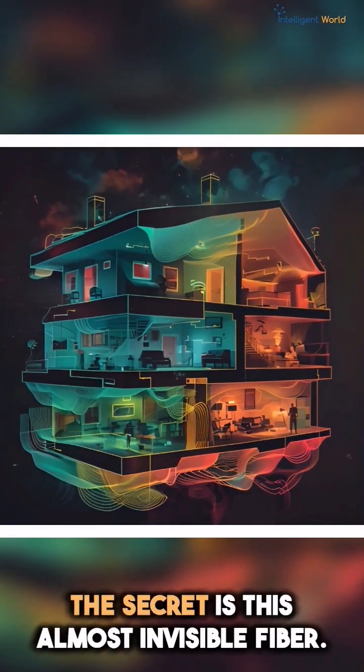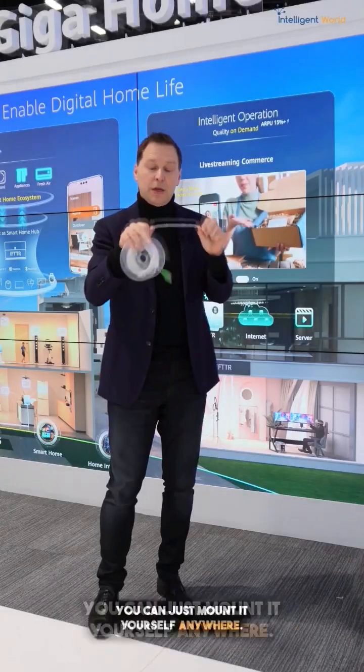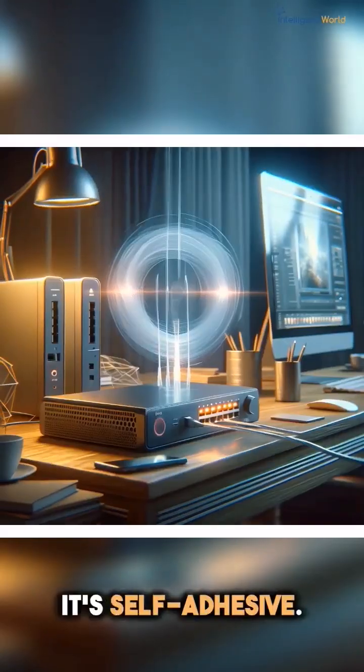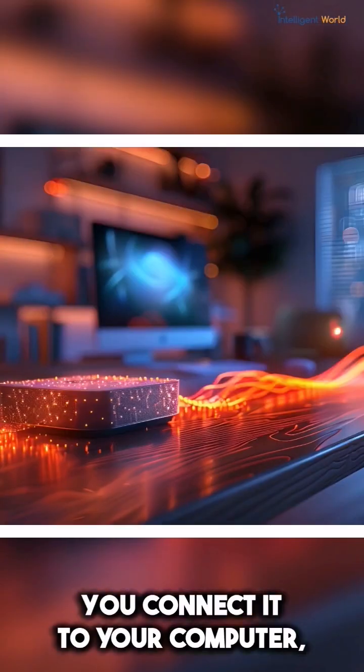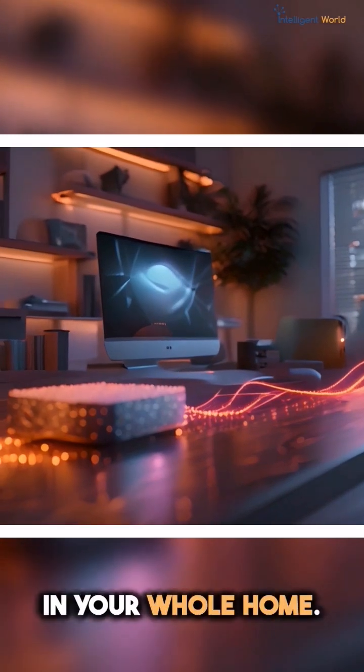The secret is this almost invisible cable. You can just mount it yourself anywhere — it's self-adhesive. You connect it to your router, connect it to your computer, and you have 10 gigabit per second throughout your whole home.